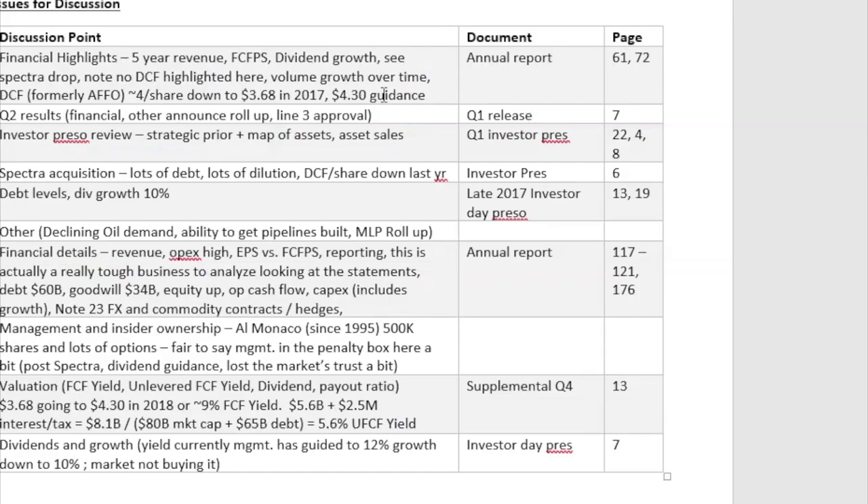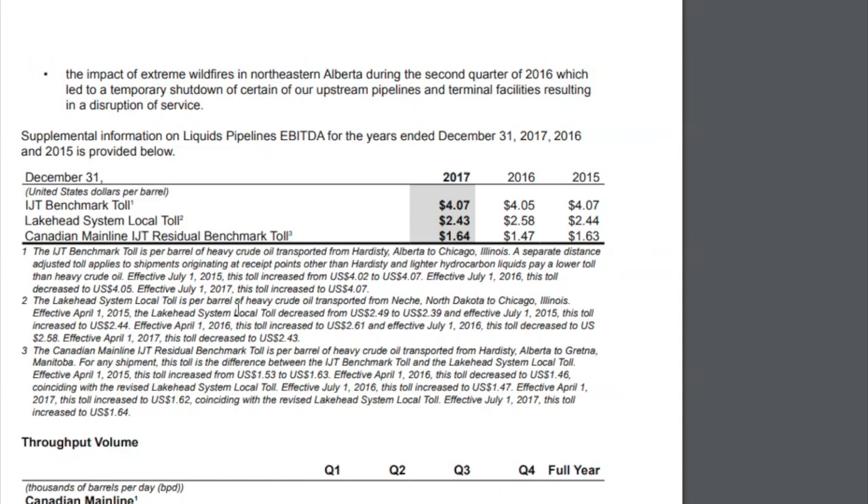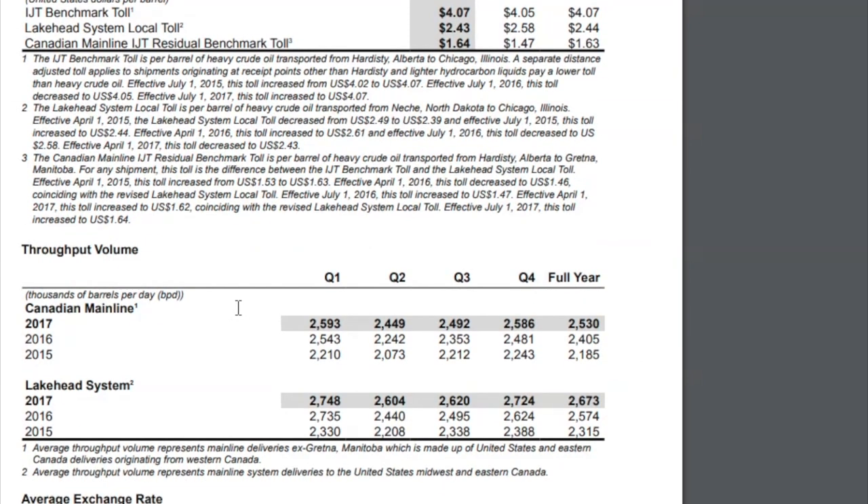Looking at volume growth over time — on page 72 — just throughput volume: they're really in a tolling business, and looking at barrels of oil equivalent per day (BPDs) going through their system, both the Canadian mainline and their Lakehead system over the last few years, you can see there's been nice volume growth. I haven't gone back before 2015, but if you look at just the last three years, there's been nice volume growth — so there is a bit of an organic growth story.